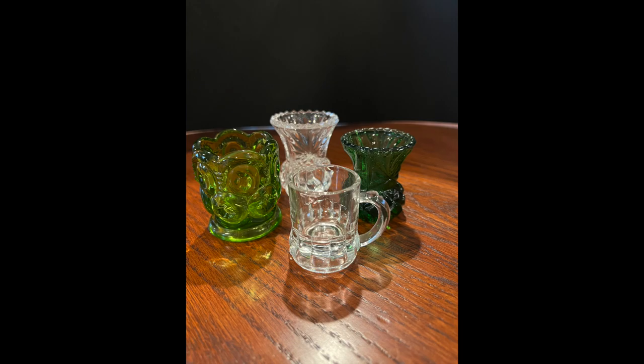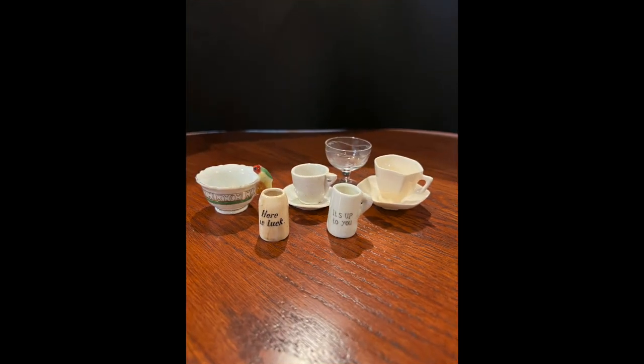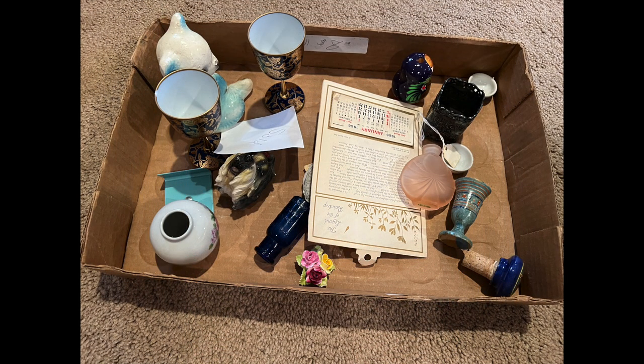There are four toothpick holders — I believe one is Moon and Stars in green, another is the Daisy and Button pattern in green, and then two random clear glass ones — probably $30 for those. Then three pitchers and a small green pottery vase, listed around $25–$30. Finally, mini cups and saucers — quite a few stoneware ones, and I especially like the little tea cup with a bird for the handle — listing those for $25.